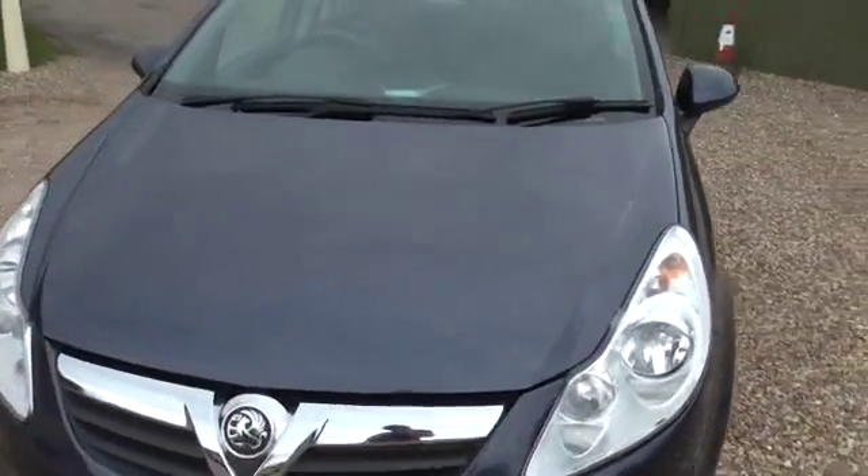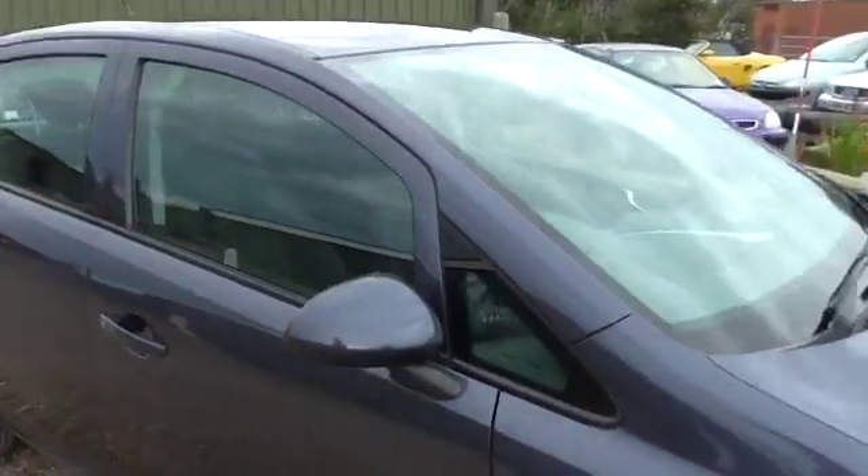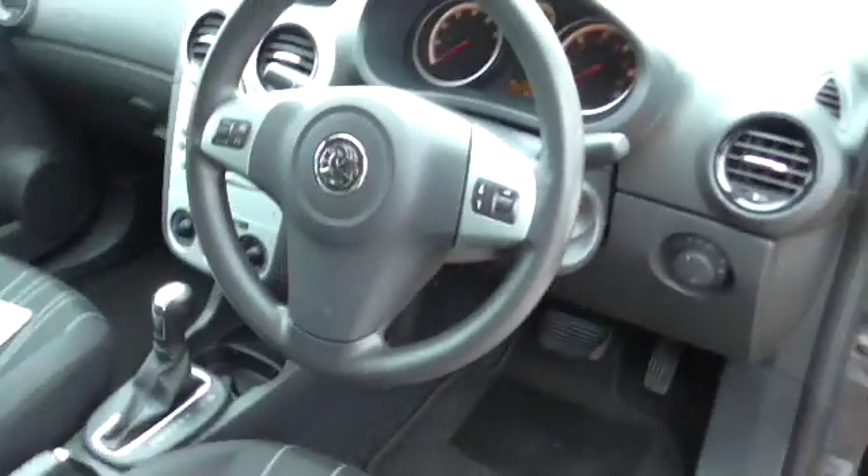This is the Club model, so it gets the air conditioning, a remote locking alarm, a mobiliser, radio CD. It's fully automatic — not the semi-auto.